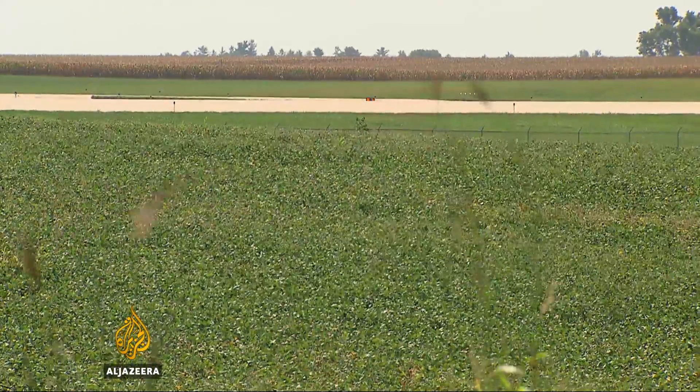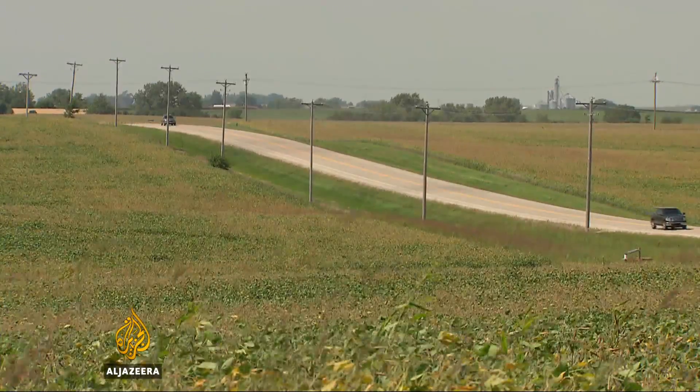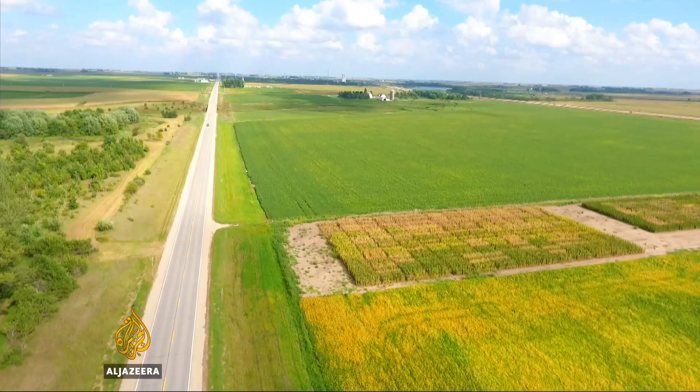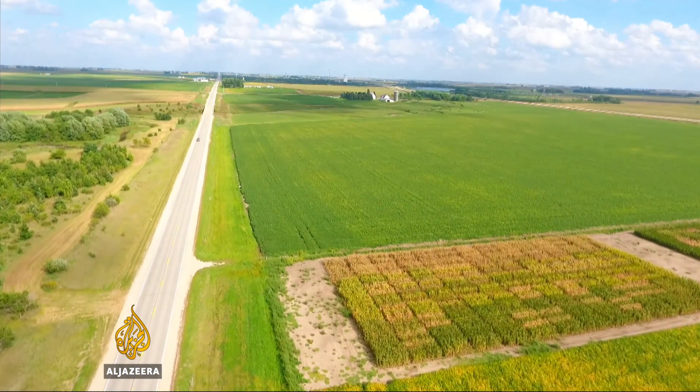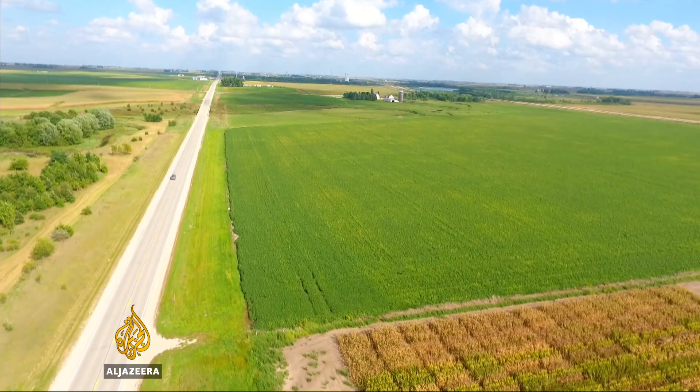If it works here in Iowa, reintroducing prairies could become the standard for the entire U.S., and that could transform farming across the American heartland — and who knows, maybe the world. John Hendron, Al Jazeera, Cedar Rapids, Iowa.